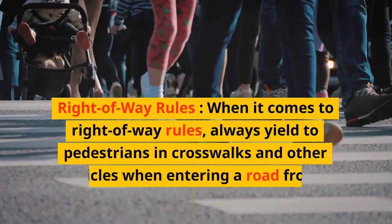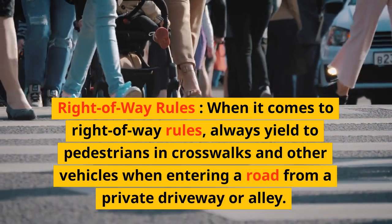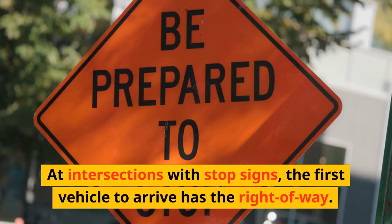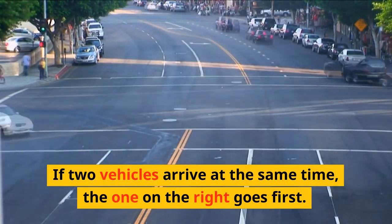Right-of-Way Rules. When it comes to right-of-way rules, always yield to pedestrians in crosswalks and other vehicles when entering a road from a private driveway or alley. At intersections with stop signs, the first vehicle to arrive has the right-of-way. If two vehicles arrive at the same time, the one on the right goes first.